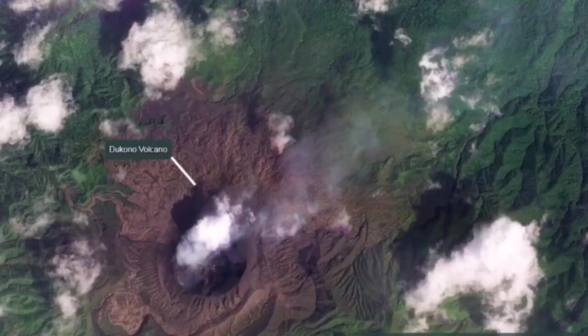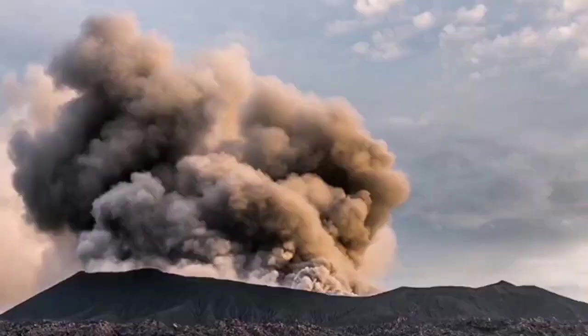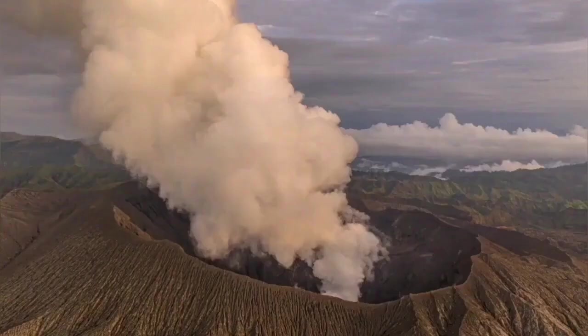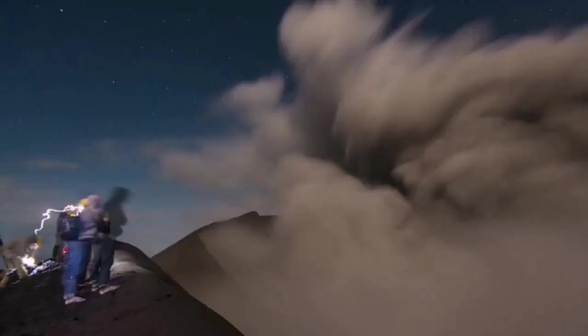It has caused damage in the past, although the numbers are not known. As you can see here, the main crater is usually erupting ash, and this ash can actually create a beautiful lightning effect. When you go there, especially at night, it is well seen, and this is the way it looks when it is not erupting.